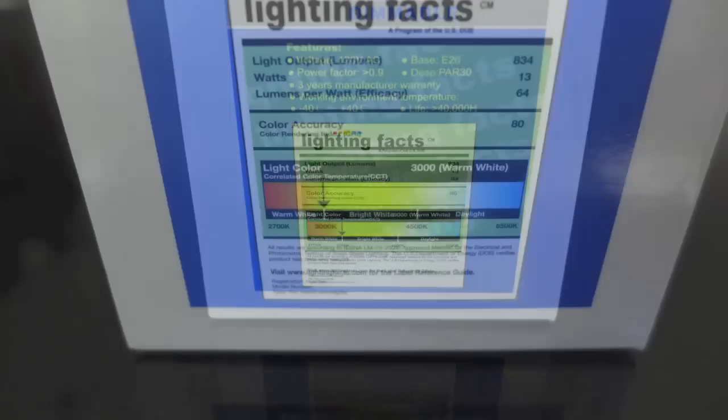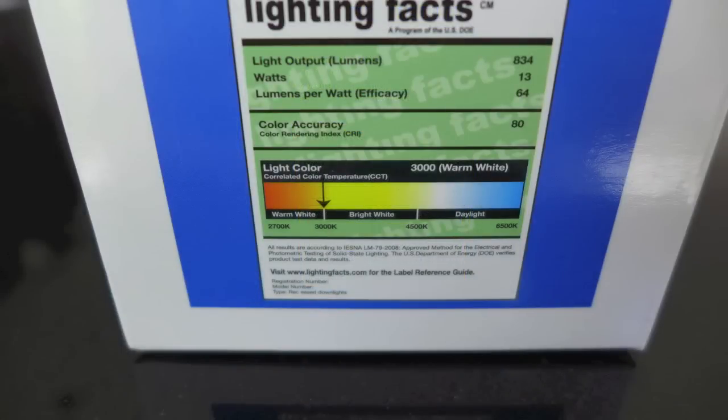Mostly it just certifies that the bulb you're buying does in fact have the lumen output, wattage, colour temperature and light quality the box says it does.